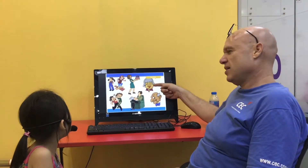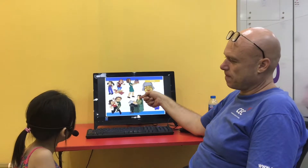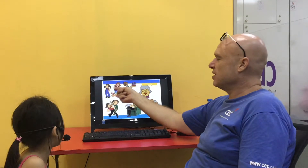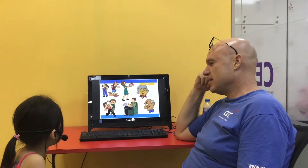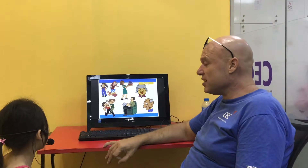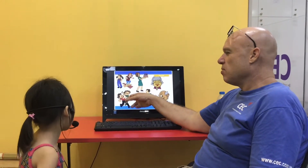Who is she? She's Red Cat. Good. Who is he? He's Red Cat. Very good. Who's he? He is dad. Good. Who is she? She's mom. Good job. Who are they? They are sisters. Good. Who are they? They are boys. And they are brothers. Good job.